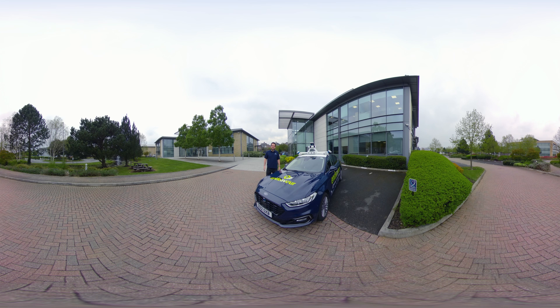Mounted on the vehicle, we have the sensors that allow the car to see and detect the environment around it in all weather conditions. We have three different kinds of sensors that work together. On the top of the vehicle, we have cameras and LiDAR scanners. And down here on the front, we have a radar. We fuse all this data together to give an accurate picture of the world around us.